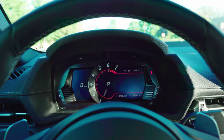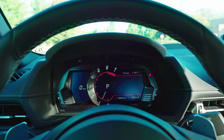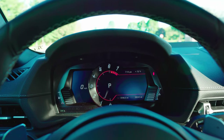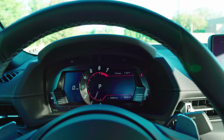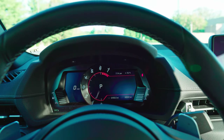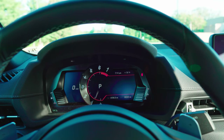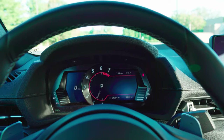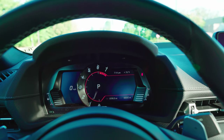Let's talk gauge cluster. You have a pretty nice electronic display wrapped by a partial physical gauge. You have a speedometer right there, and it's a nice place to display a lot of your safety features — so if you put this car in adaptive cruise control mode, it'll show up there. Of course you have all your warning and hazard lights showing up there as well. Not super customizable, but it's crisp and quick, and that's really all that matters here.